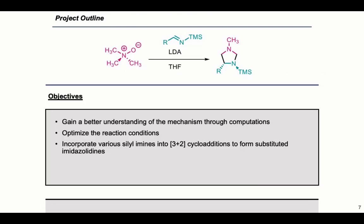For our project, our objectives were to gain a better understanding of the mechanism through computations — done by my lab mate Martin Neal — as well as to optimize the reaction conditions, and once optimized, incorporate different siloamines into this 3+2 cycloaddition forming various imidazolidines, just to see what is possible with this chemistry.